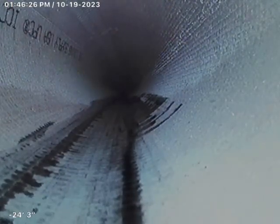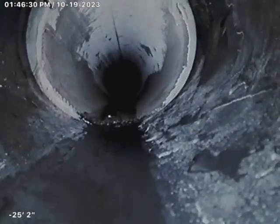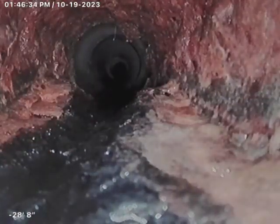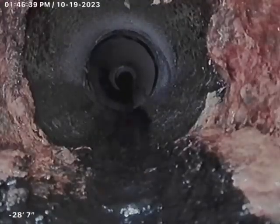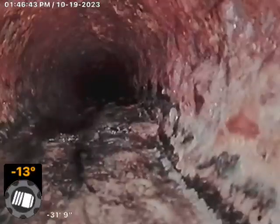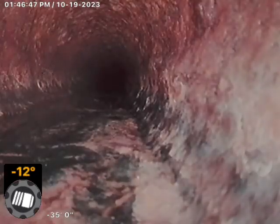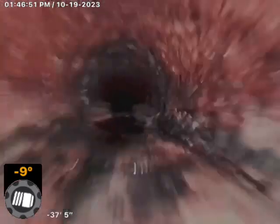We pull it straight back. And then we have some plastic pipe right here, and then some cast iron. So there must have been some kind of repair there or something. Then we've got the cast iron all the way back. It is original cast iron, but I didn't see any cracks, breaks, or anything like that.